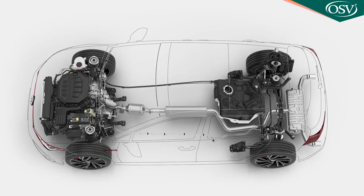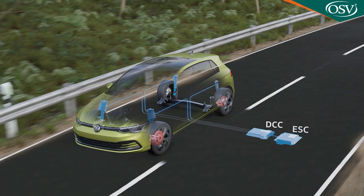Another new clever piece of tech: the vehicle dynamics manager coordinates this feature in concert with the XDS electronic differential locks, and if the must-have optional DCC adaptive damping system has been fitted, the electronic shock absorbers too.